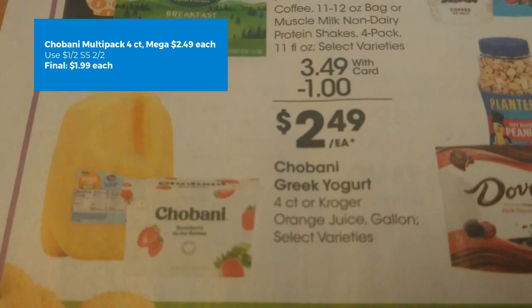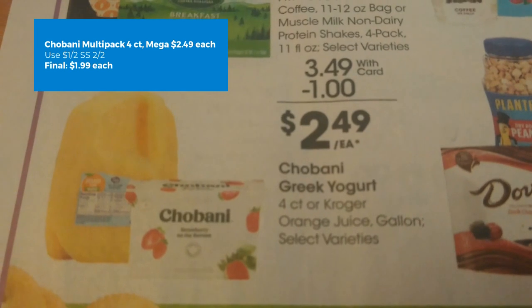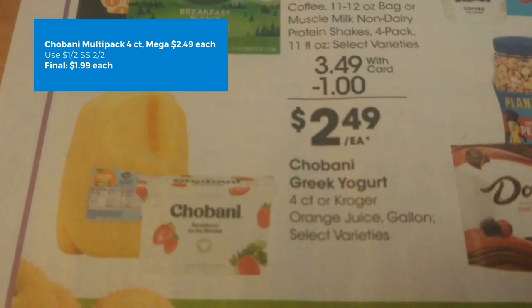Chobani yogurt, the four-count, is $2.49 this week on mega sale. We have a $1 off two from SmartSource, making your final cost just $1.99 each.